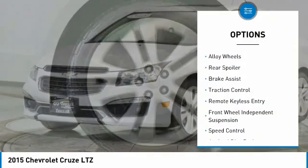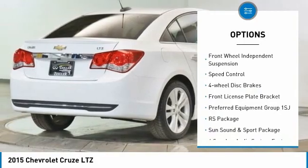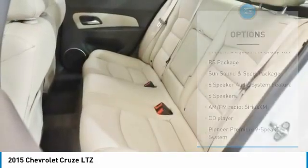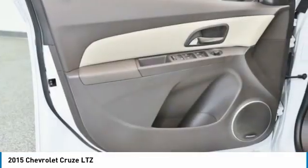Electronic stability control, alloy wheels, rear spoiler, brake assist, traction control, remote keyless entry, front wheel independent suspension, speed control, four-wheel disc brakes, front license plate bracket.